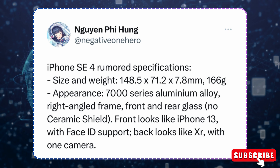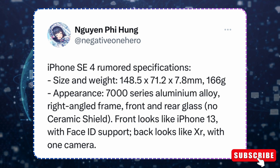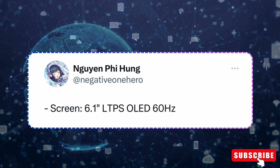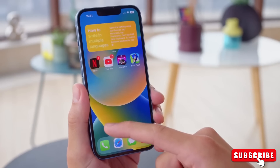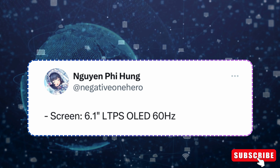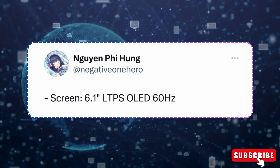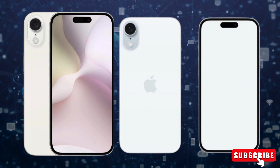Recent leaks making the rounds on Twitter have spilled some beans about the iPhone SE 4. One of the standout features is Apple's decision to use an OLED display, which is a big deal because OLED offers better visuals and is more future-proof. According to the leaks, the iPhone SE 4 will sport a 6.1-inch OLED display, which might not sound super fancy in terms of refresh rate, but having OLED is a big step up for the overall user experience.